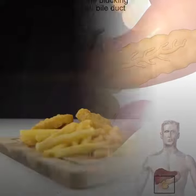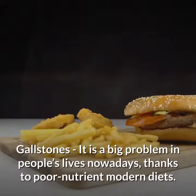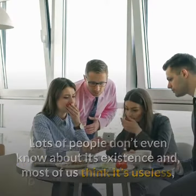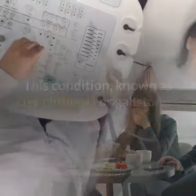How to get rid of gallstones naturally. Gallstones is a big problem in people's lives nowadays, thanks to poor nutrient modern diets. Lots of people don't even know about its existence and most of us think it's useless, but the gallbladder is a vital organ that helps our body function properly.